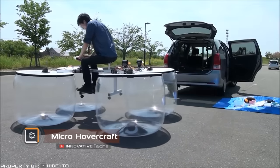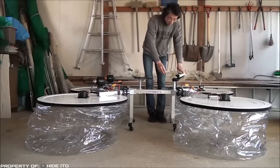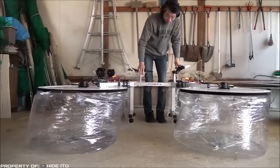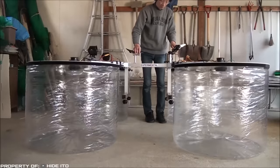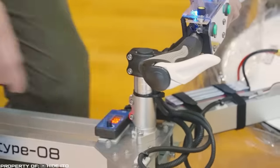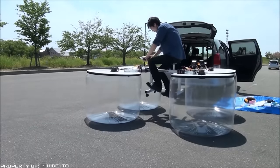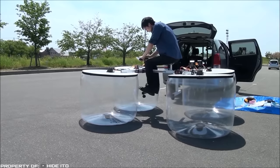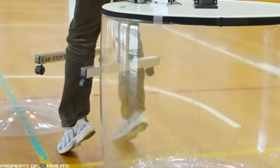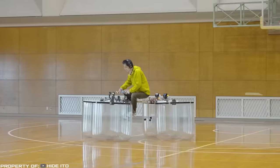Micro Hovercraft. A personal hovercraft remains a toy for wealthy people, but one Japanese inventor gives hope that anyone can build it for themselves. The micro hovercraft is a homemade hovercraft vessel. The device's structure consists of four fans that fill four plastic containers resembling air balloons. These inflatable containers lift the driver just a few centimeters above the ground, which is enough to call it a hovercraft. The fans are powered by electric motors. Although the exact specifications of the device are currently unknown, we hope that the inventor will share them with fans soon.